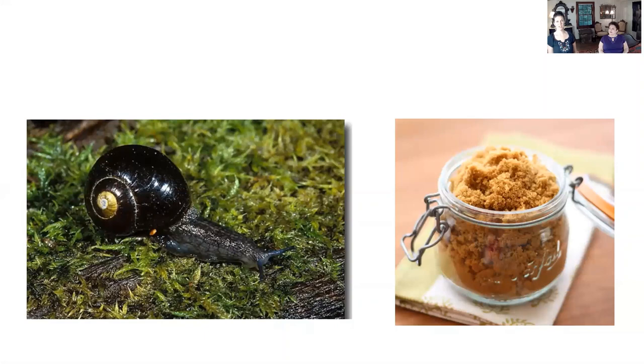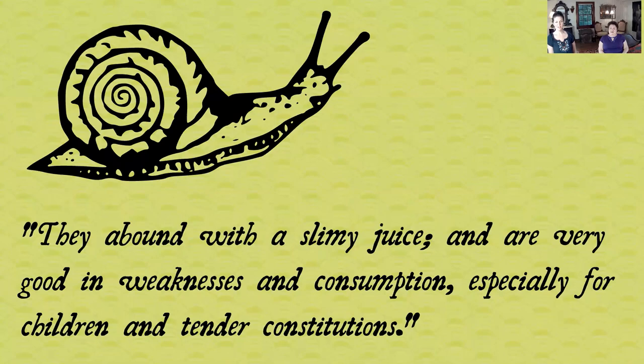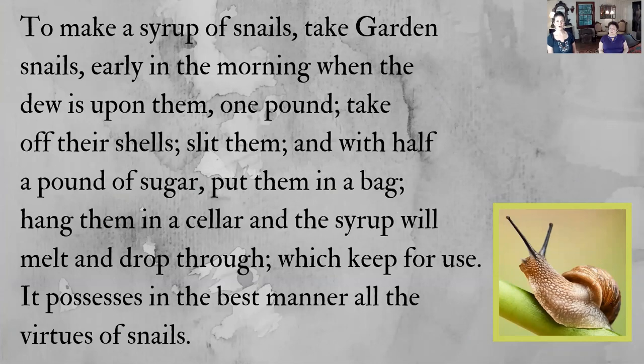Back to snails. For centuries, snails have been considered one of the best remedies for colds and coughs and sore throats. There was a doctor from 728 who had a nice quote about snails: 'They abound with a slimy juice and are very good in weakness and consumption, especially for children and tender constitutions.' He had a recipe to make a snail syrup: take garden snails early in the morning when the dew is upon them, one pound, take off their shells, slit them, and with half a pound of sugar put them in a bag. Hang them in a cellar and the syrup will melt and drop through, which you keep for use. It possesses in the best manner all the virtues of snails.